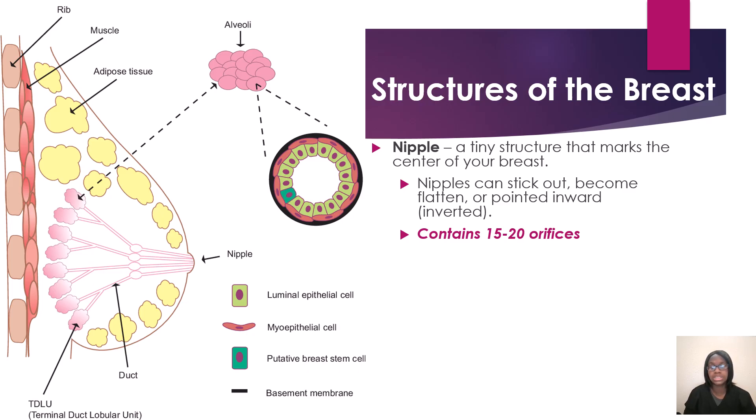I've had patients who had inverted nipples their whole life — no problems, no cancer. But you also have inverted nipples that can be a sign of early stages of breast cancer. So it just depends. Reach out to your radiologist at your facility to know what they prefer. Also note that your nipple contains about 15 to 20 orifices.